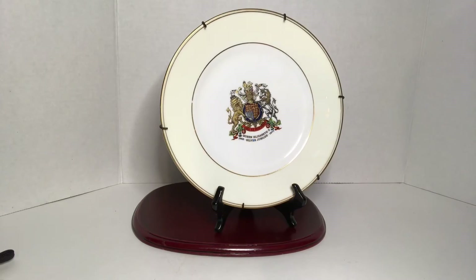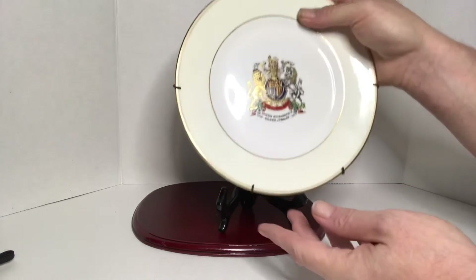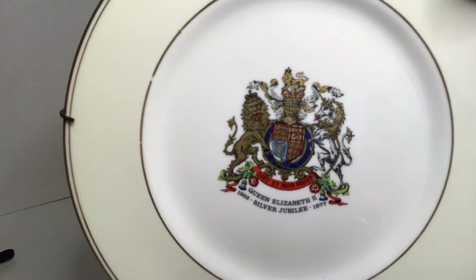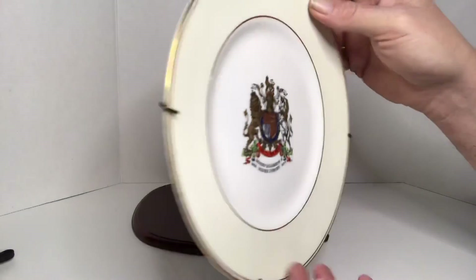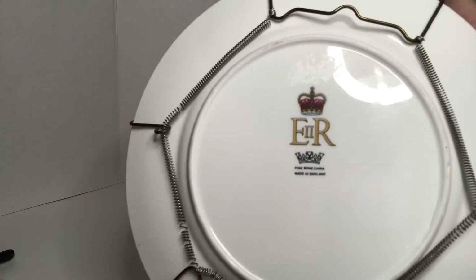And then I found this Queen Elizabeth II Silver Jubilee plate. It's dated from 1952 to 1977. It's made from fine bone china, trimmed in gold, and made in England.